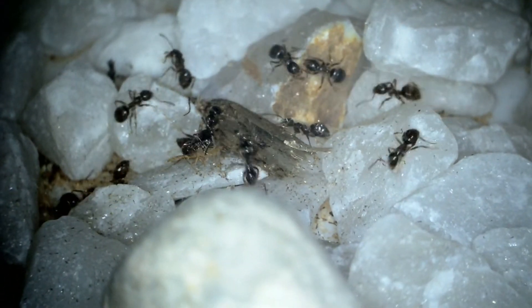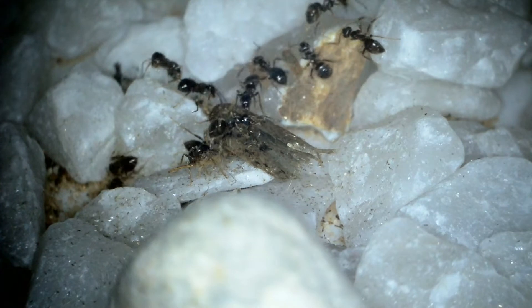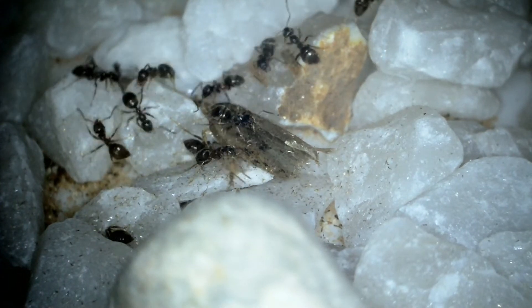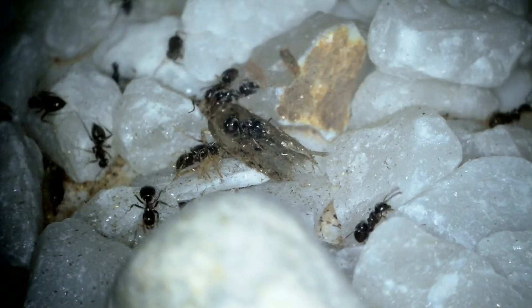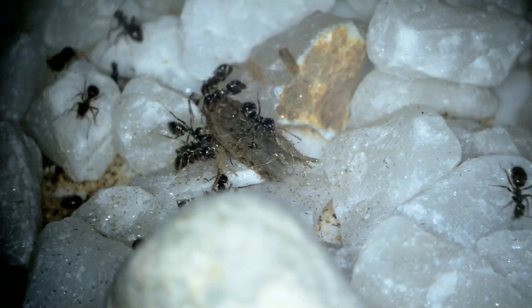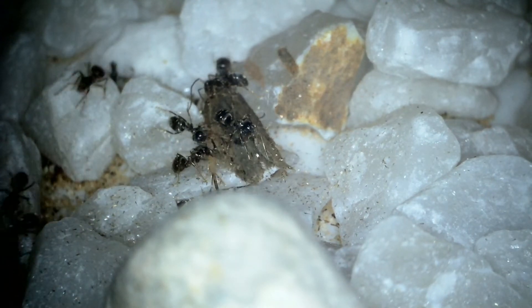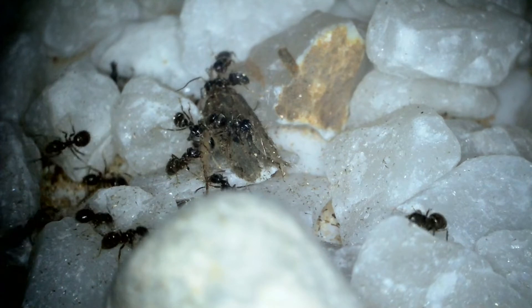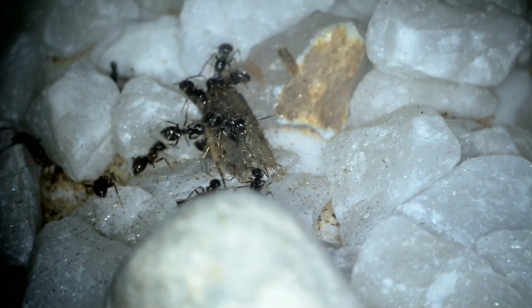So what can kill your ants in this heat? Basically it's three things. The heat itself, although it does have to get very very hot to really cook Lasius niger, so as long as you keep their setups out of direct sunlight you should be okay. What will harm them more than the actual heat is drying out.